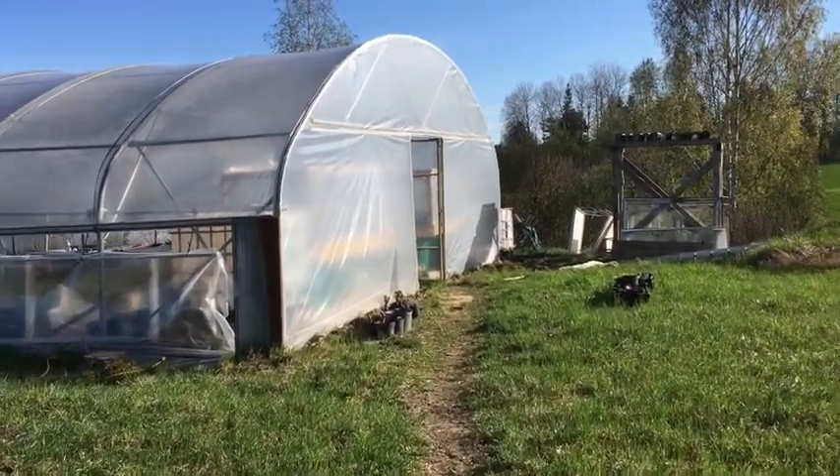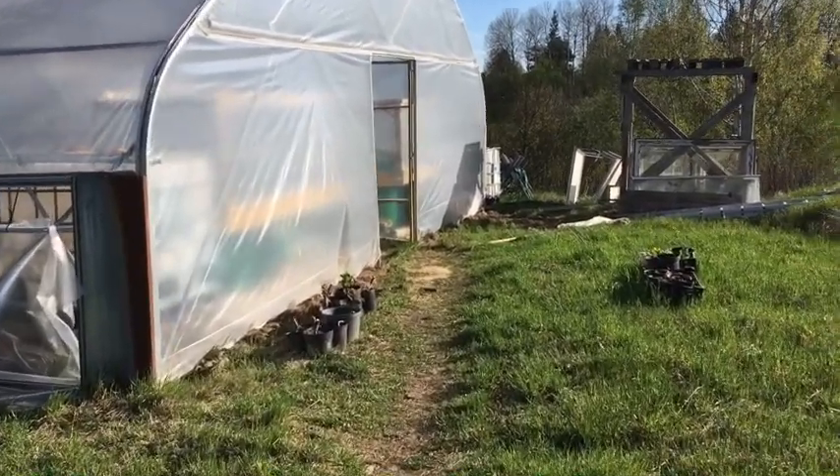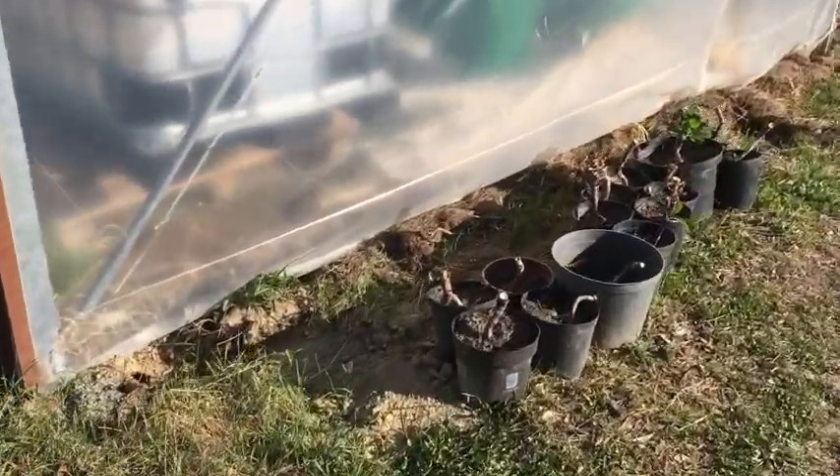My low was minus one degree last night, so I'm just taking a quick film here to show what I do when I know it's going to be much colder than it has been.